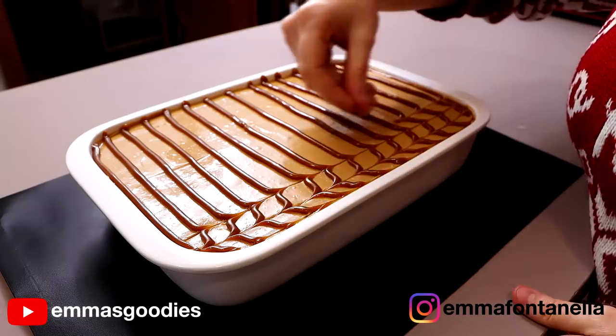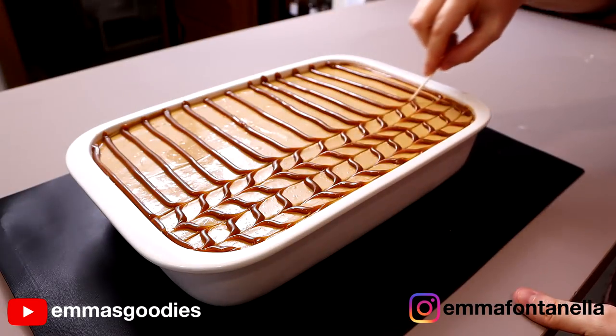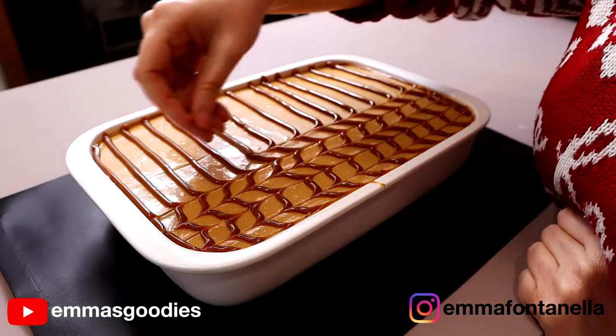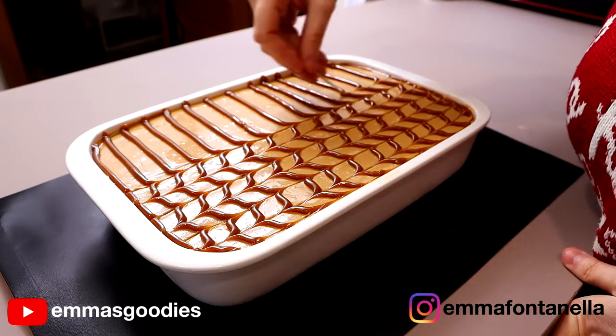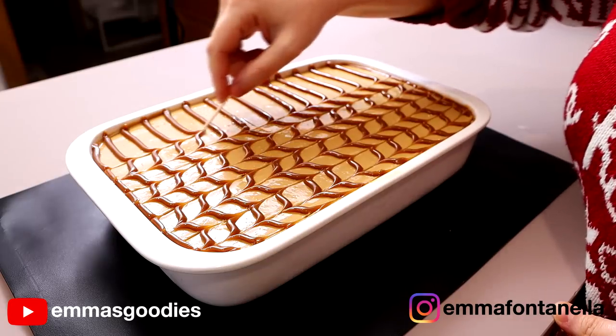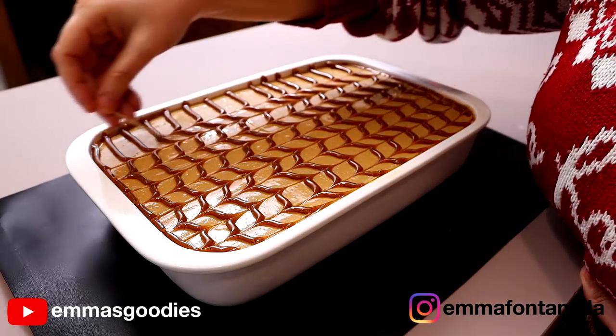Just pipe some lines — they don't have to be perfect, it's okay if they're not straight. The final result will look really cool, almost like an optical illusion. Take a toothpick and drag the tip across the lines. If you have kids, do this with your kids. It brings back so many memories, and I love how this turned out.